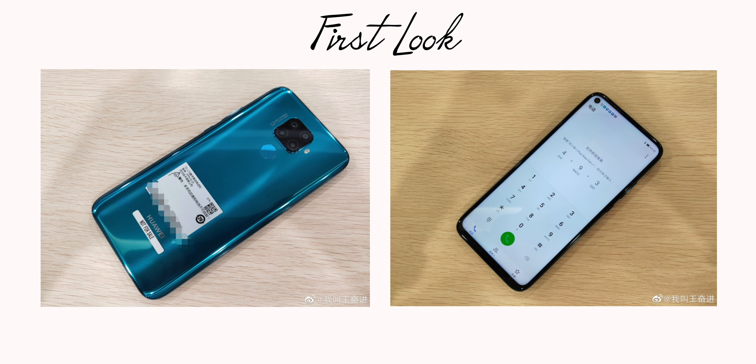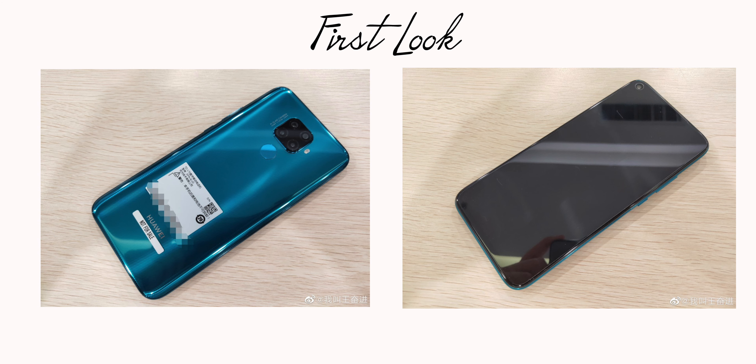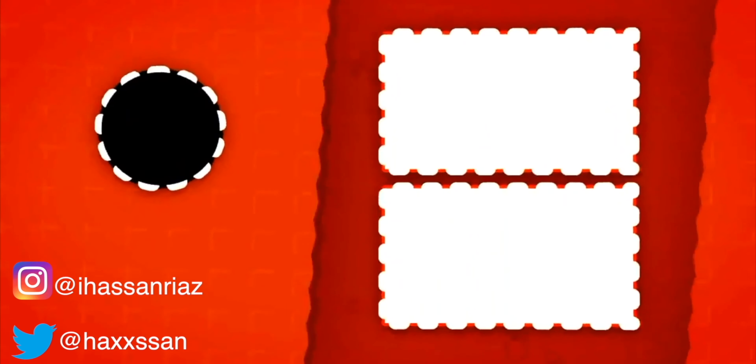So yeah guys, this is our first look at the Huawei Mate 30 Light smartphone. What do you think about this design, and what do you guess about its price? Let me know your thoughts in the comments down below, and I'll catch you in the next one — peace out!